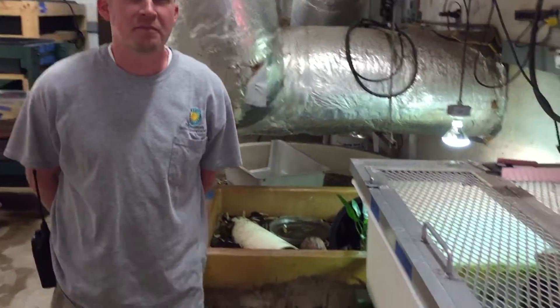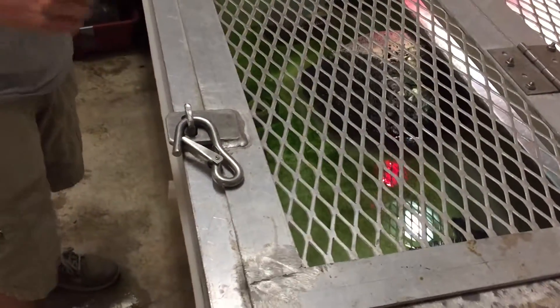In Room 4 of the Reptile Discovery Center, we have Matt showing us a Cuban Crocodile. Break him out man, let's look at him.